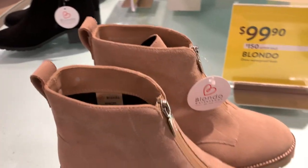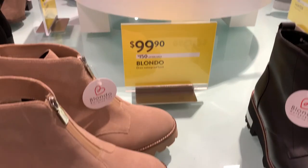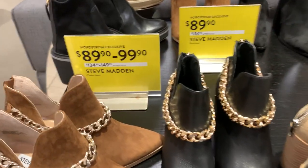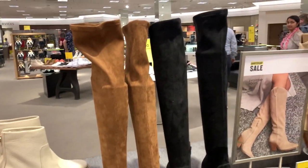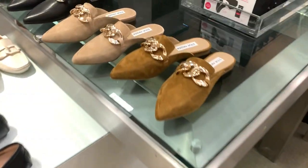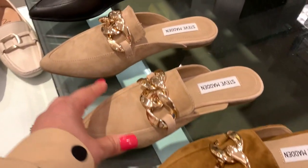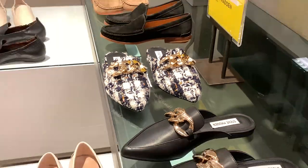Tory Burch — the one I was looking for was not on sale, but this camel color sandal I loved. There were so many fall pieces if you want to stock up early, like booties and boots. These chain detail Steve Madden booties stole my heart, and these mules come in many different colors — camel, nude. There was also a Chanel tweed kind of style I loved.